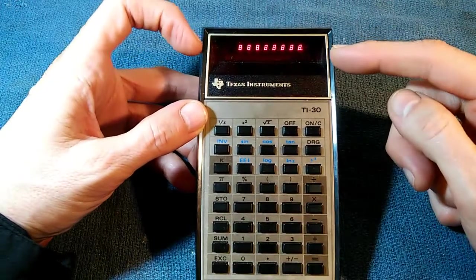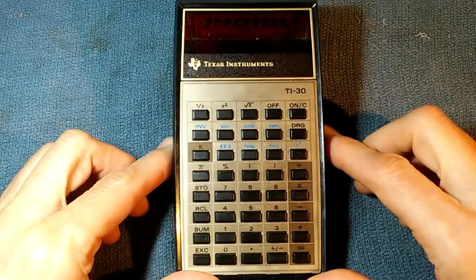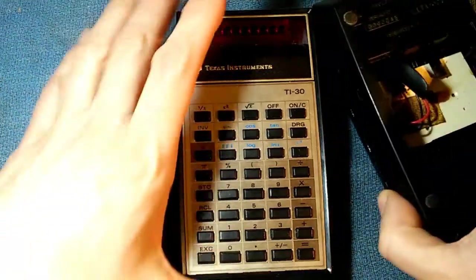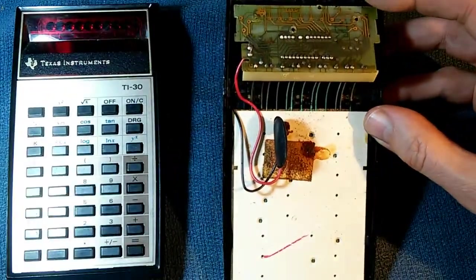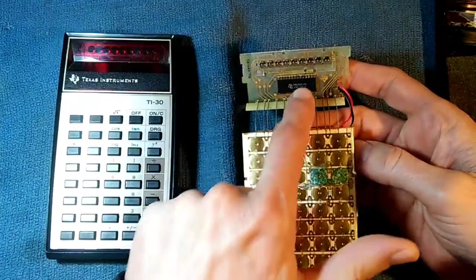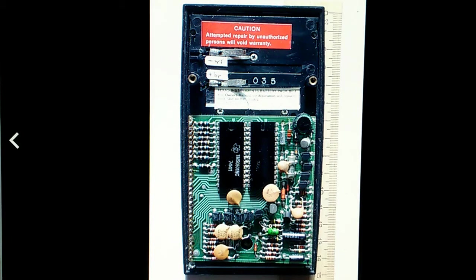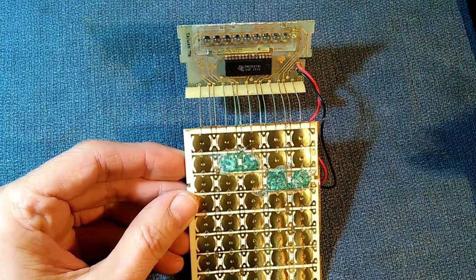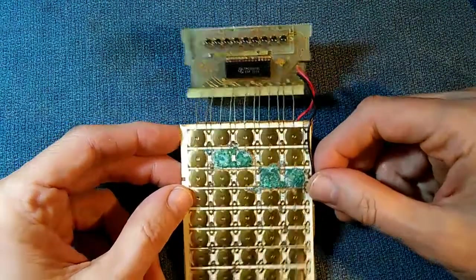The most important factor in the cost reduction between the SR-50 and the TI-30 is the dramatic reduction in component count. The whole TI-30 has essentially been reduced to a single chip. By comparison, the SR-50 has two large chips and several smaller chips, discrete transistors, numerous resistors and capacitors — clearly a large number of components. Two years later, Texas Instruments managed to reduce all of that down to a single chip. The real breakthrough is in the miniaturization and consolidation of parts.